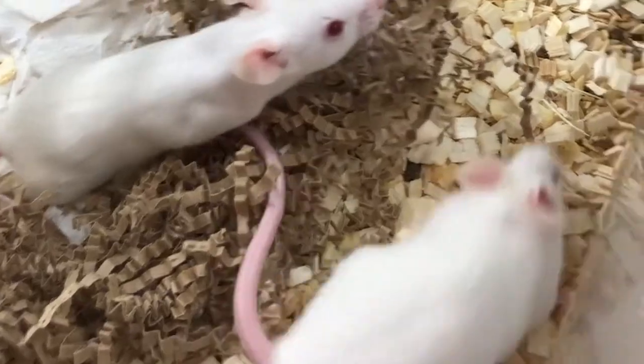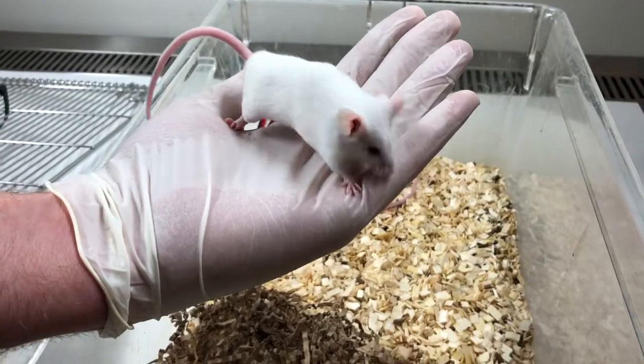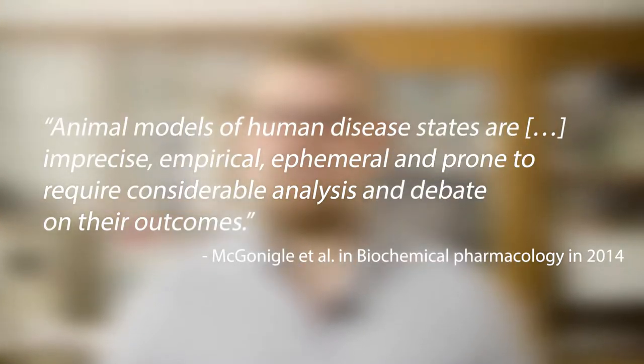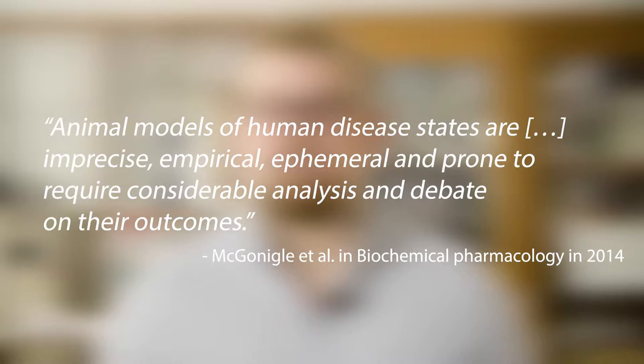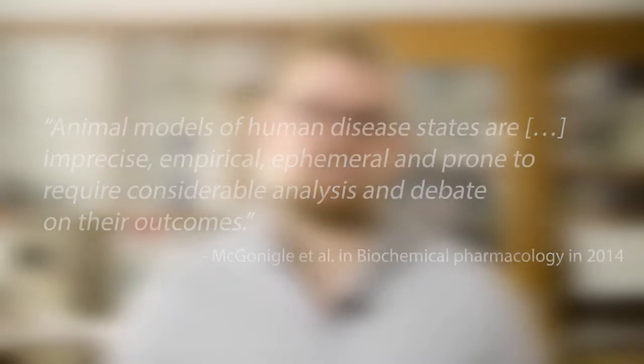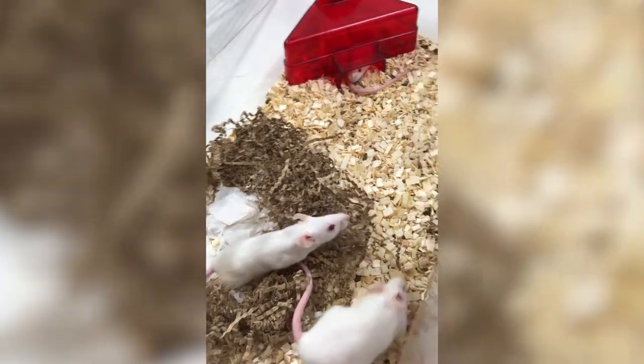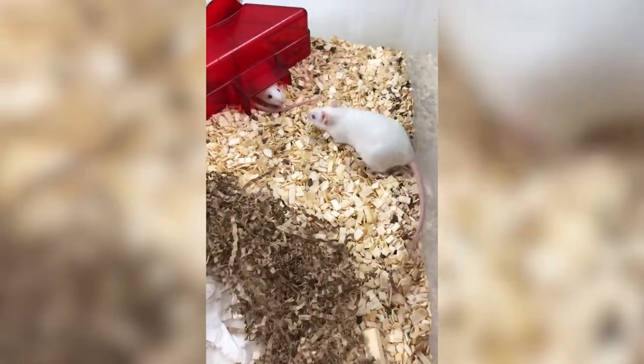In drug discovery, traditional animal models like mouse and rat are often used to test the properties of drugs. But animal models of human disease states are imprecise, empirical, ephemeral and prone to require considerable analysis and debate on their outcomes. In other words, animal models aren't always very good. What if there was a way we could test drugs on human biological material?